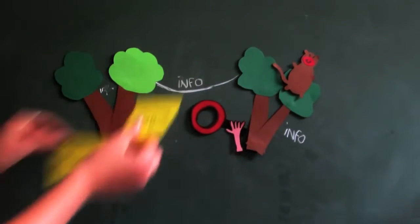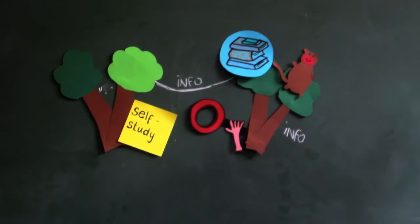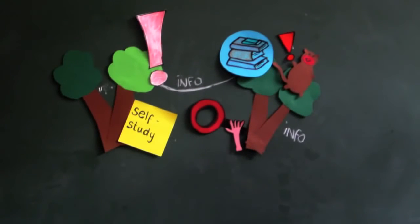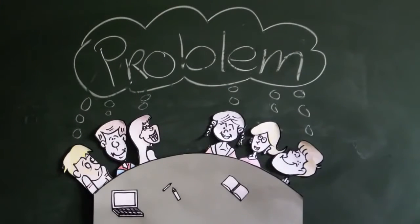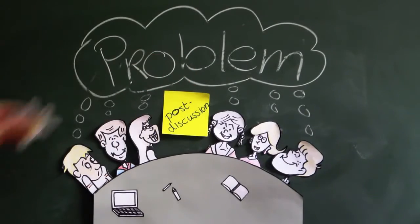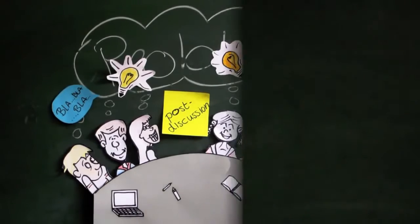Your self-study can take place at home or in the library. You have 2-4 days for this step, but be aware that it is your own responsibility to find enough information to be well prepared for your next tutorial. Last but not least, during the post-discussion, everyone will share their results with each other and you check whether you have covered everything.